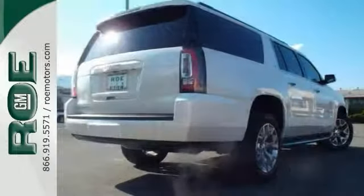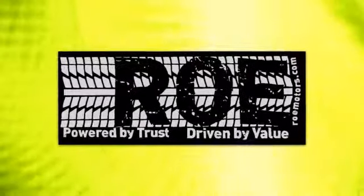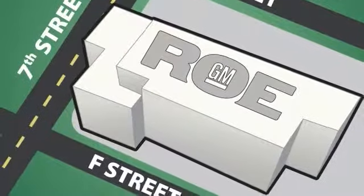Come in and take it for a test drive. Everyone will enjoy. Come join our family today. We're conveniently located at 201 Northeast 7th Street in Grants Pass, Oregon, just a half hour from Medford.